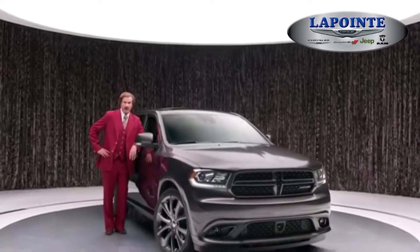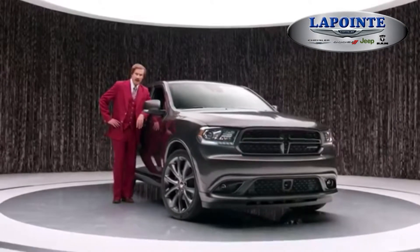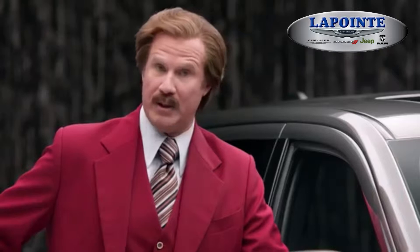A lot of people will tell you about the Dodge Durango's available Hemi V8 engine and 360 horsepower, but I'm the only one with the guts to tell you about the glove box. 0.1 cubic feet of storage, 12-volt light bulb, all in beautiful injection-molded thermoplastic olefin.